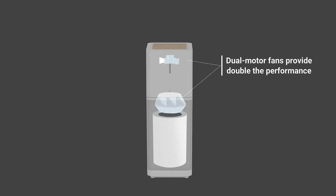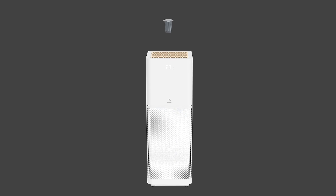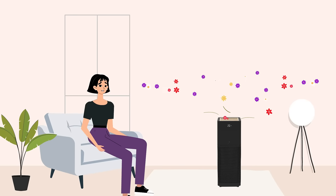Its dual motor fans provide double the performance. Adding the diffuser inside the air purifier will add a fresh aroma to your room.